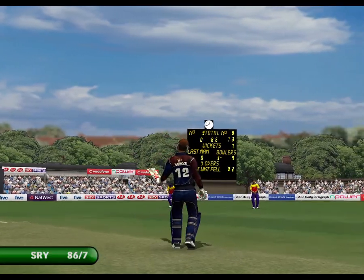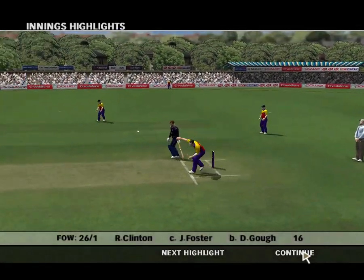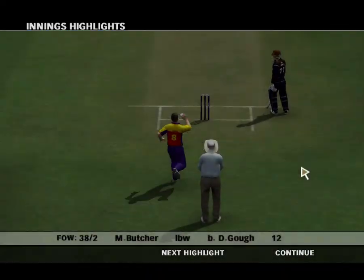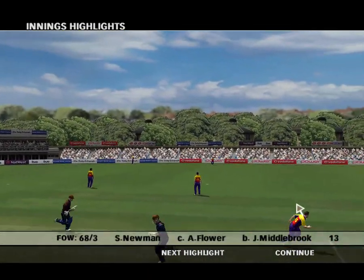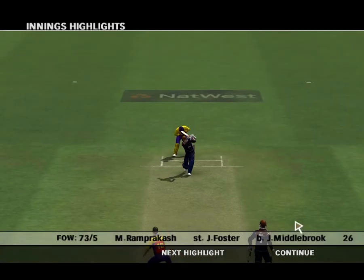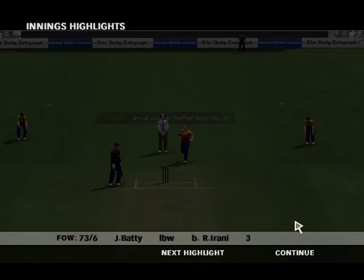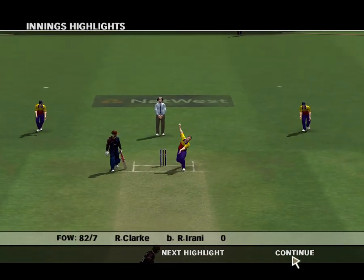And they've clinched victory here in this limited overs match. It's goodbye from Richie and from me, Mark Nicholas. We bid you farewell, and hope you'll join us in the future. Thank you.